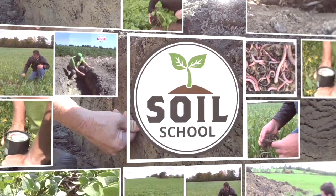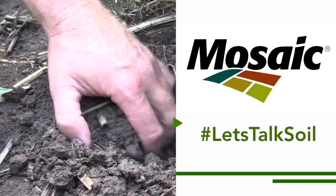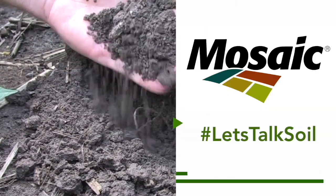The Soil School on RealAgriculture.com is brought to you by The Mosaic Company. I'm Bernard Tobin. Welcome to The Soil School. Today, we're going to talk about the impact forages can have on soil health, and I can think of no one more passionate about this subject than independent agronomist Pat Lynch. Pat will share why farmers should take a hard look at forages like alfalfa — from their soil health benefits to nutrient credits — and some tips on how to better manage those forage stands.